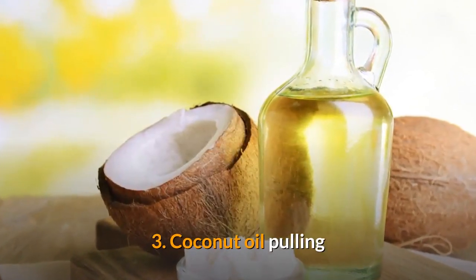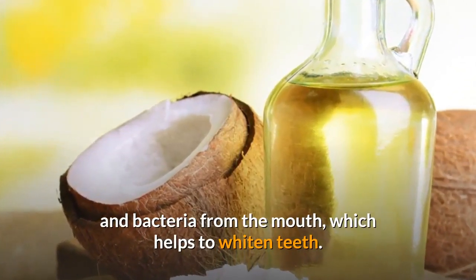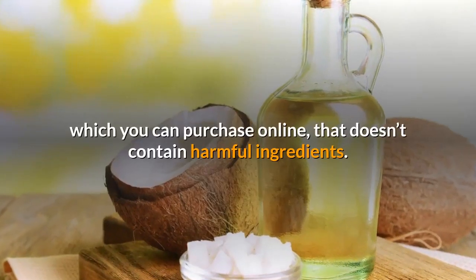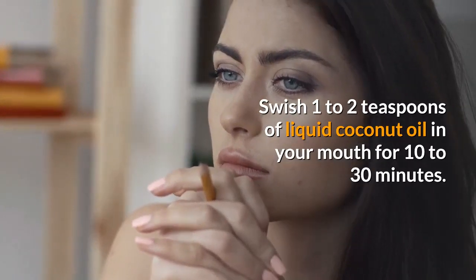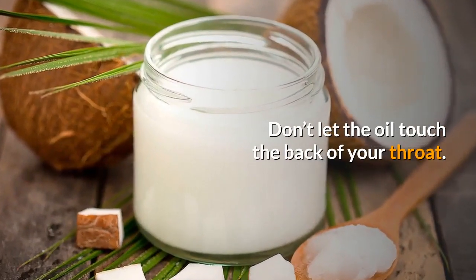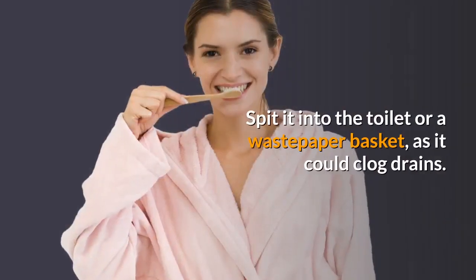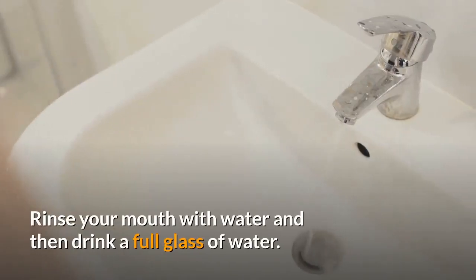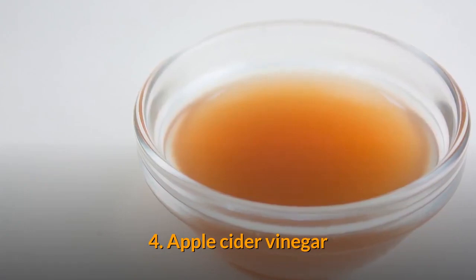Number three: coconut oil pulling. Coconut oil pulling is said to remove plaque and bacteria from the mouth, which helps to whiten teeth. Always shop for a high-quality organic oil that doesn't contain harmful ingredients. Swish one to two teaspoons of liquid coconut oil in your mouth for 10 to 30 minutes. Don't let the oil touch the back of your throat, and don't swallow it as it contains toxins and bacteria from your mouth. Spit it into the toilet or a waste basket, as it could clog drains. Rinse your mouth with water and then drink a full glass of water, then brush your teeth.